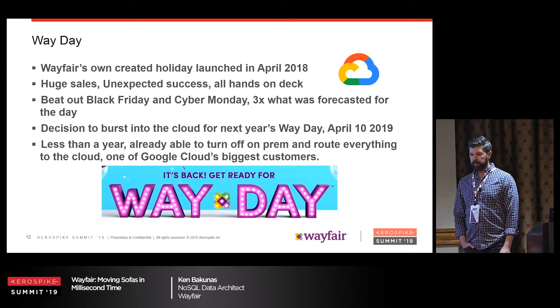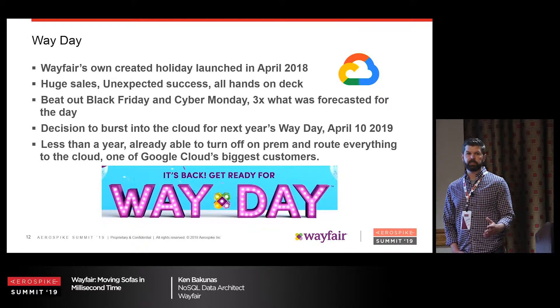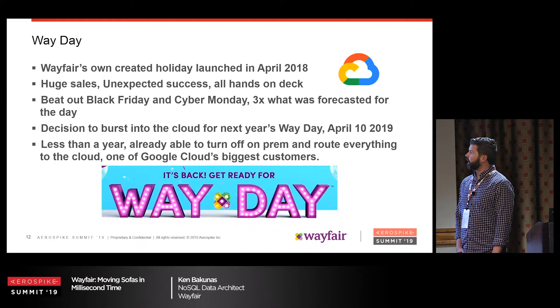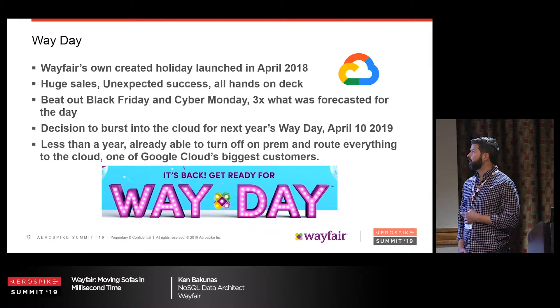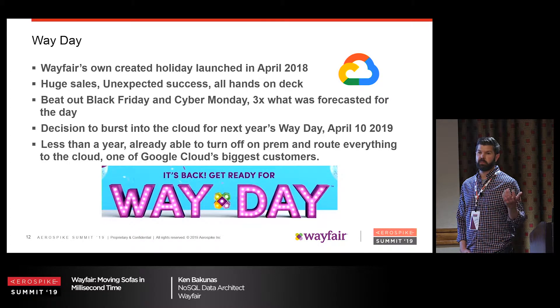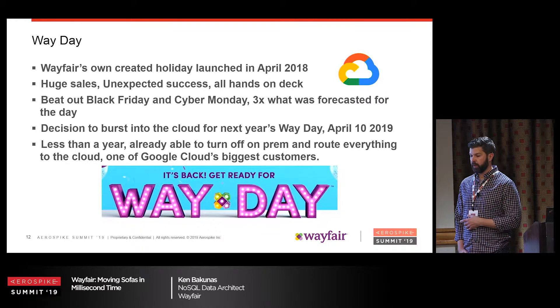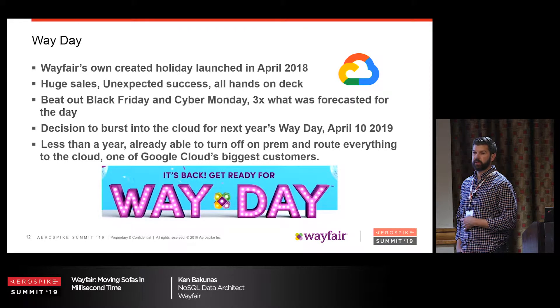About two years ago, someone came up with the idea of Way Day — our own special Black Friday/Cyber Monday type sale, but in April. Engineering said, 'Wait, I thought Cyber Monday was the only day we had to sleep at our desk.' It ended up being three times what we expected. No competition, middle of April, deep discounts. That really put our infrastructure to the test. AeroSpike was okay, but other systems were hammered. So we decided to burst storefront traffic into the cloud for the next Way Day, and we were successful — able to turn off on-prem and serve everything from the cloud.